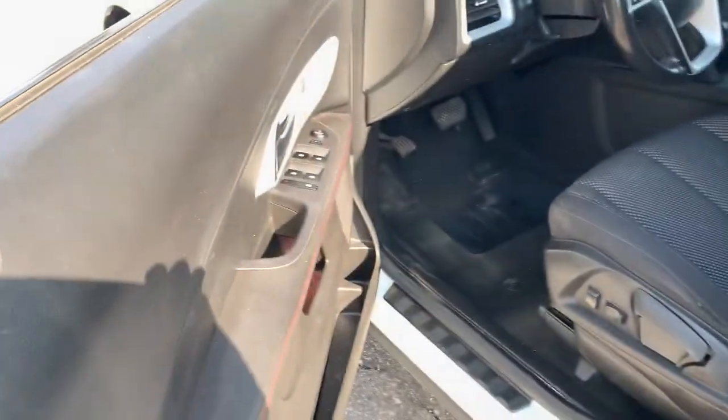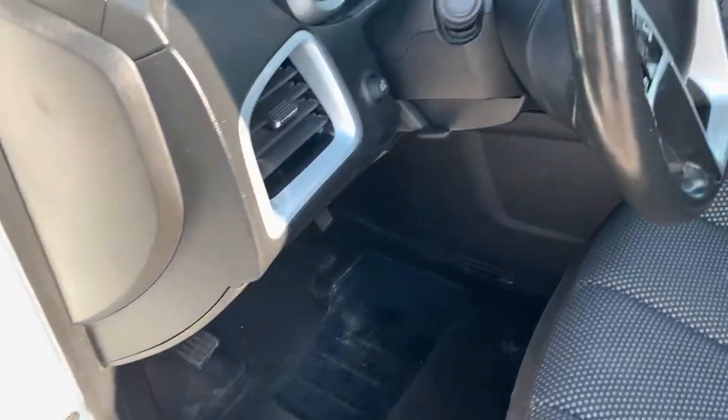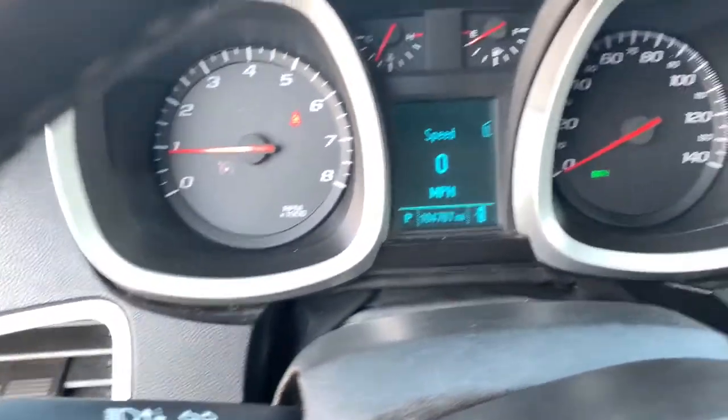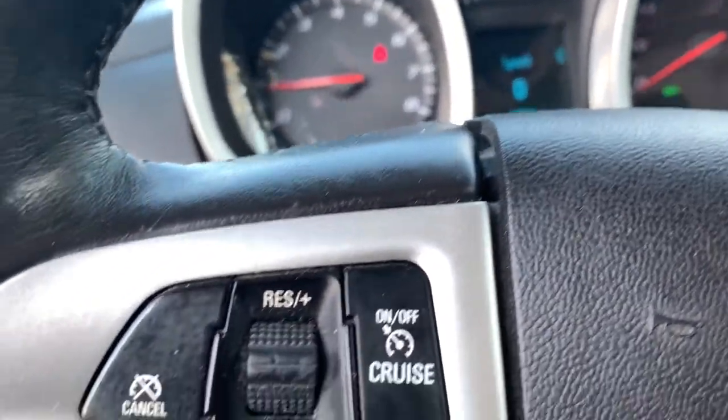Keyless entry, four-cylinder engine, backup camera, satellite radio, iPod, MP3 input, heated mirrors, leather-wrapped steering wheel, aluminum wheels, electronic stability control, vehicle anti-theft system.